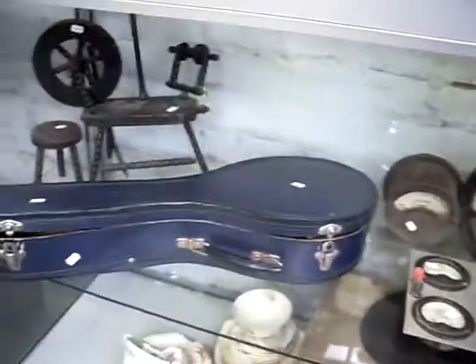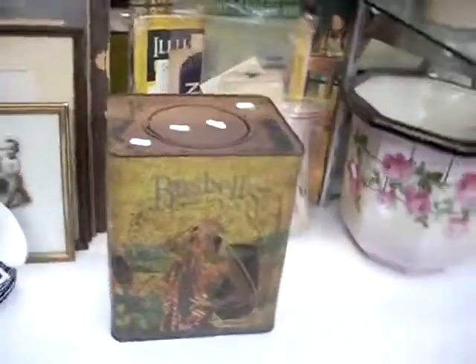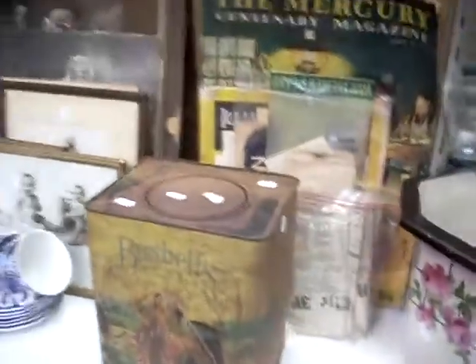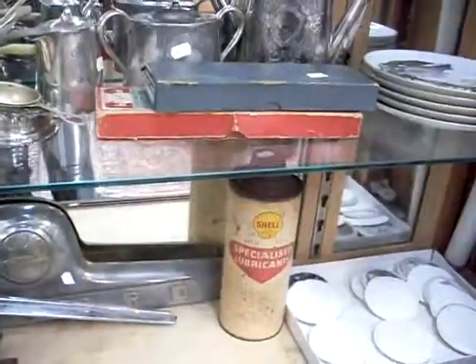Some nice stuff this week — all the old pressure and amp gauges. A little cased banjo mandolin. Kind of like this little religious sculpture as well, carved wood. A little Hotpoint electric jug, cute little size. Another big bushels tin there — it's in pretty average condition compared to the ones last week, but it should still go okay. Nice bits of pottery, the old military telephone, and some motoring stuff — the old Bedford front plaque and the shell tin.